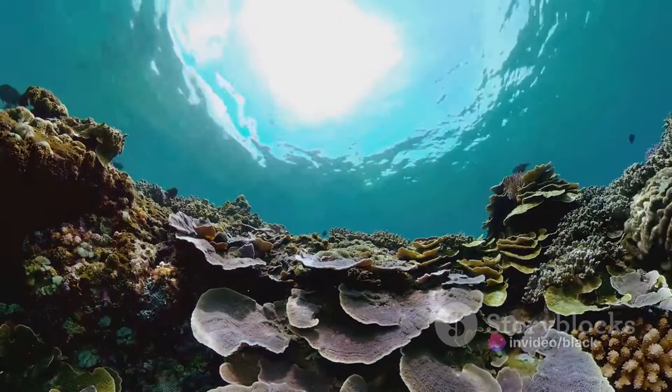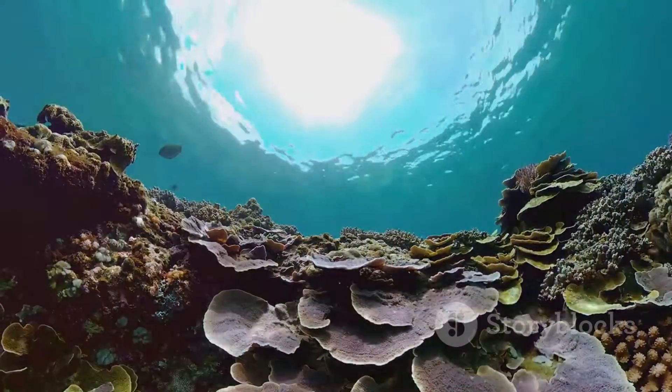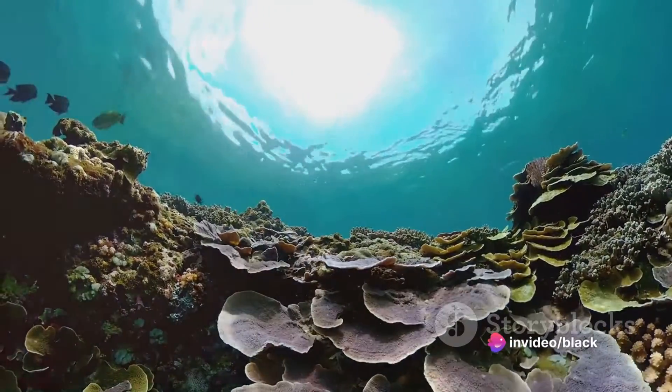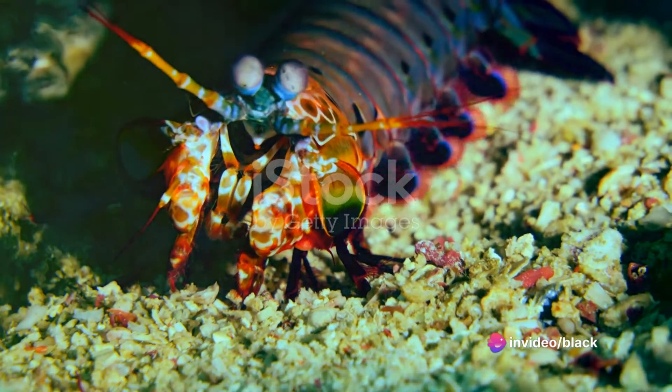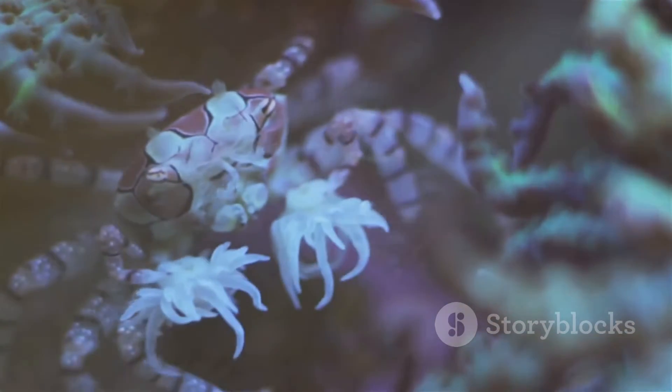Their vibrant colors are not just for show, but serve as a warning to potential predators. Equipped with powerful claws capable of delivering a punch at the speed of a bullet, they are formidable hunters. They feed on crabs, fish, and other marine invertebrates, with punches strong enough to break through shells and exoskeletons.